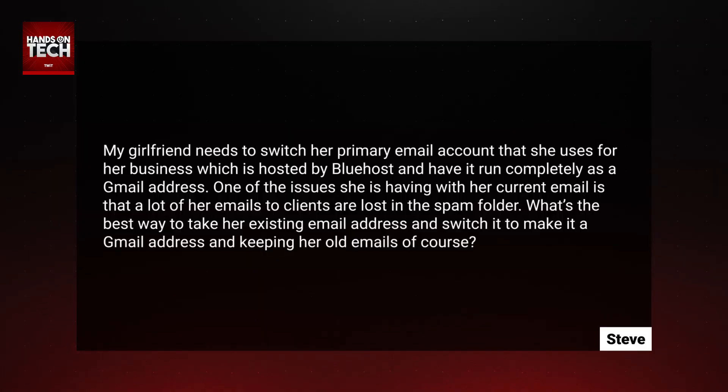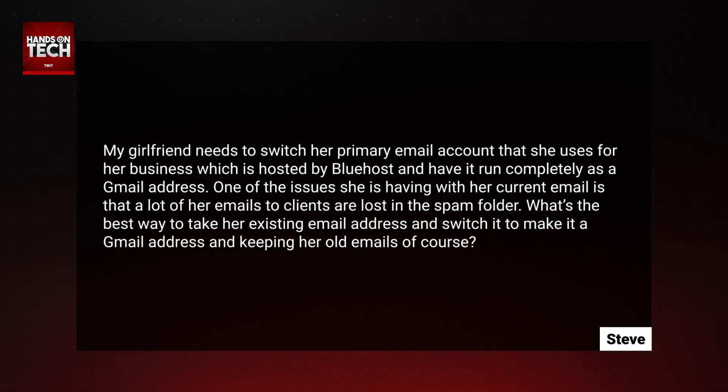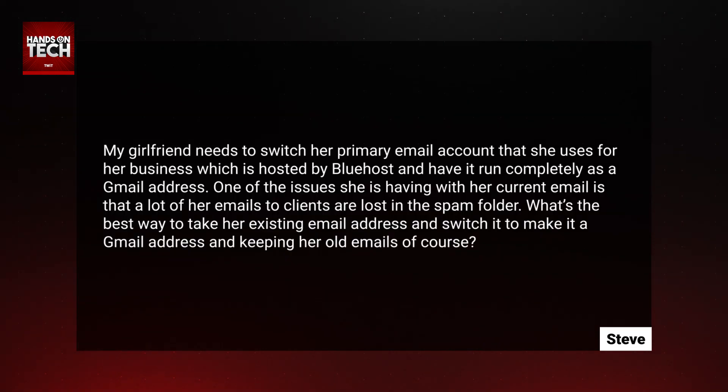When I head into the mailbag and pull it out, this question comes from Steve who writes in: my girlfriend needs to switch her primary email account that she uses for her business, which is hosted by Bluehost, and have it run completely as a Gmail address. One of the issues she is having with her current email is that a lot of her emails to clients are lost in the spam folder. What's the best way to take her existing email address and switch it to make it a Gmail address, keeping her old emails, of course?